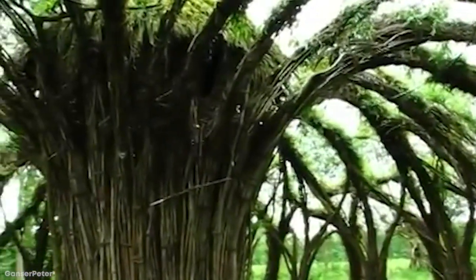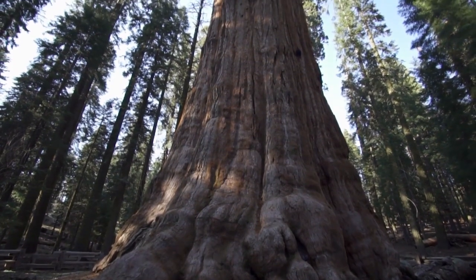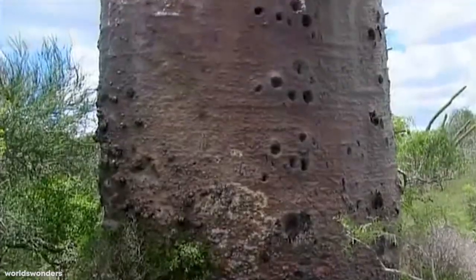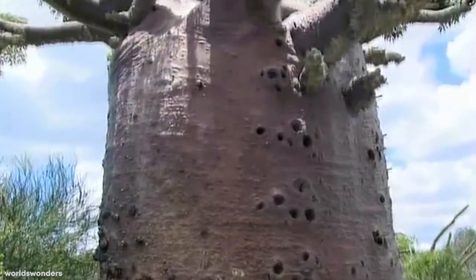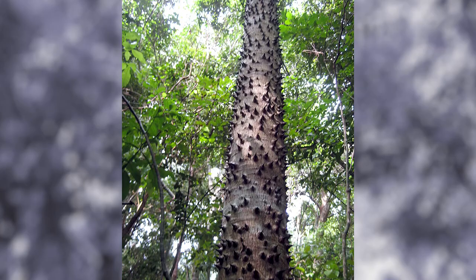There are thousands of different types of trees on Earth. Most of them look about how you'd expect — they're just trees, right? There are some little-known tree species, however, that are so unusual you'd think they're from a different planet. Here are the top 15 most unusual types of trees.